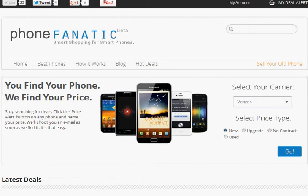Welcome to PhoneFanatic, the ultimate place to find your next phone and get the absolute best price when you buy it. My name is Wojtek, I'm one of the founders of PhoneFanatic, and today I'll show you how you could use our site to find your next phone and save the most amount of money when you buy it.